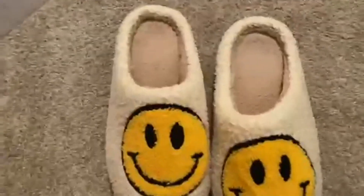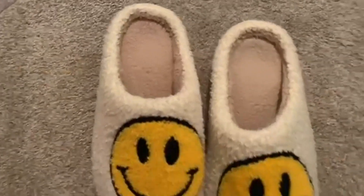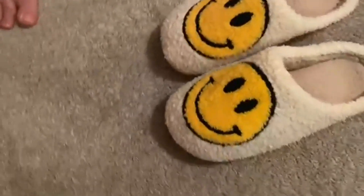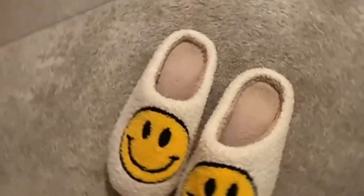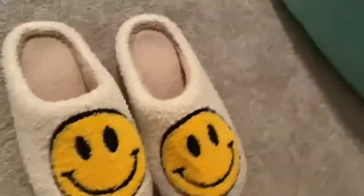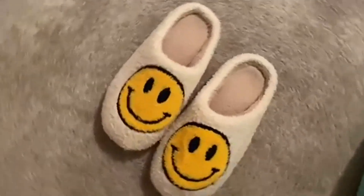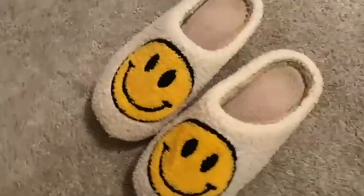Today we're going to talk about the smiley face slippers. These are the retro soft plush lightweight house slippers. They're slip-on, they're cozy, and they look great. I love that smiley face — it's a really nice combination of colors, where you have the white and